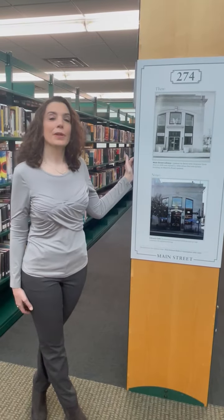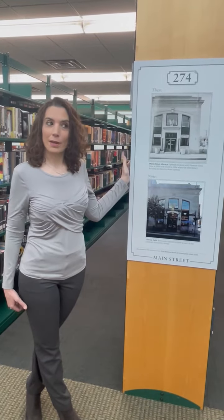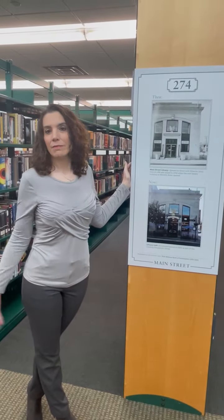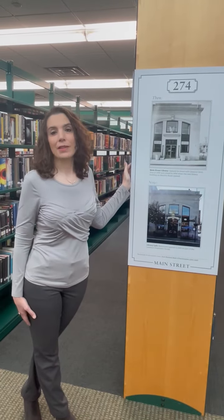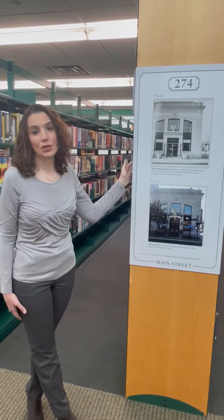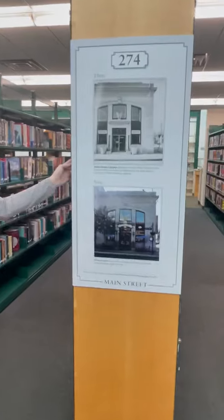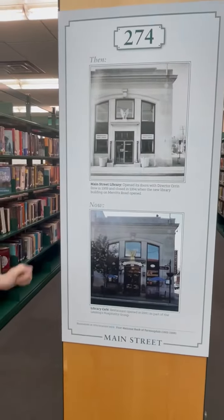This building housed the library until 1994 when the building was shut down and we moved to this current location. There was also a location on Merritt's Road — that was the South Flammondale branch, which opened in the 60s when the population increased and the usage of the library increased so that we needed two different buildings. It is now the library cafe.